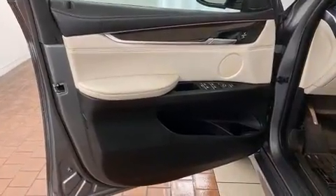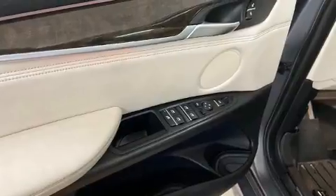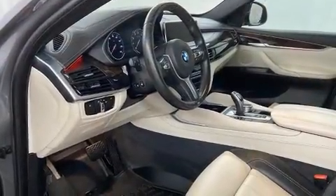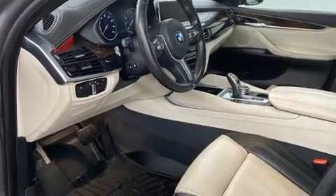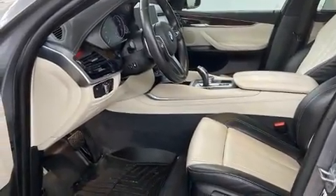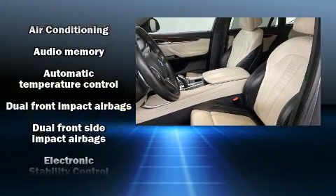A wealth of standard features means that you no longer have to sacrifice, like leather upholstery, a power seat, heated seats, rain-sensing wipers, and cruise control. With high-intensity discharge headlights illuminating your path, you'll always appreciate maximum visibility.